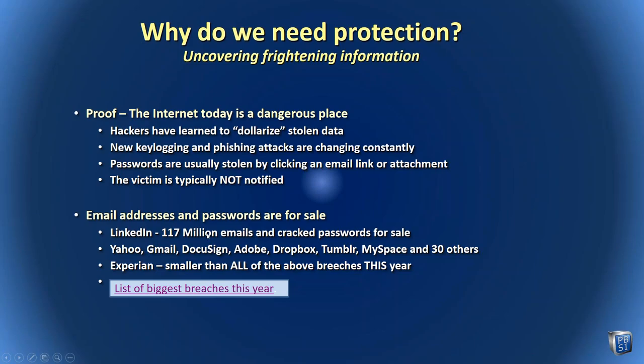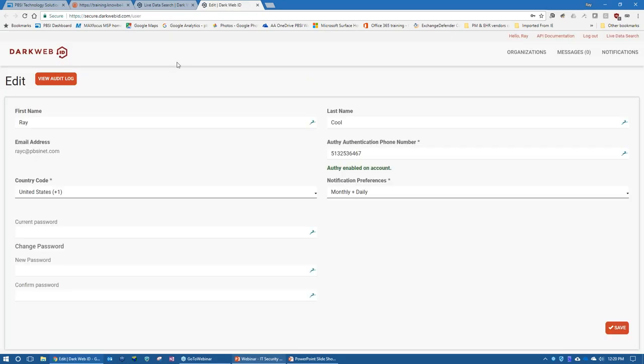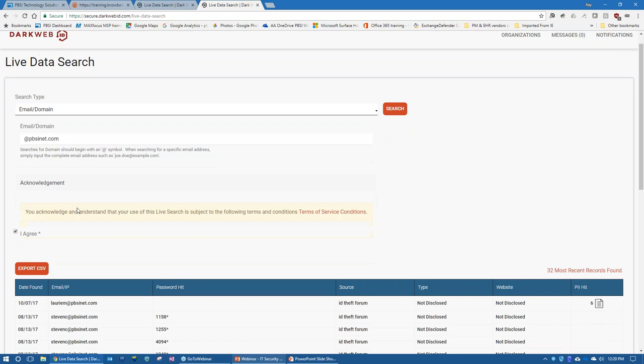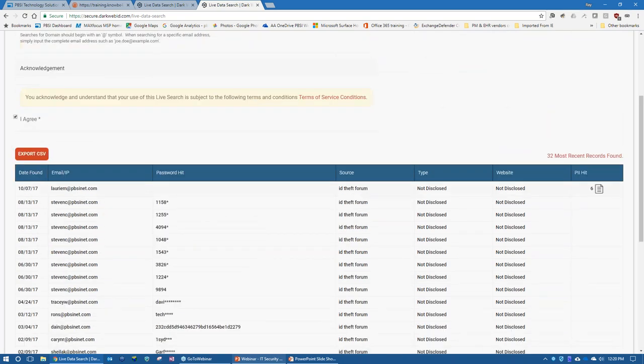So why do we need protection? Because the world out there is dangerous. We need to understand how to navigate in that world. I'm going to take a step to the dark side. Some of you know what the dark web is — it's the side of the web you need a Tor browser to get to. None of us, including myself, ever go there. I'm going to do a live data search using a security tool that PBSI has subscribed to, and I'm going to look for pbsinet.com, our PBSI secure email domain.